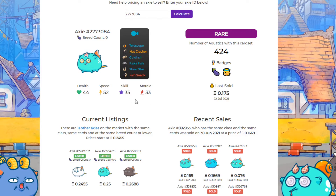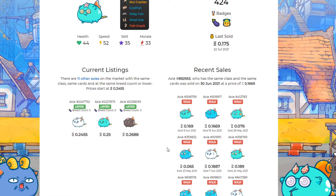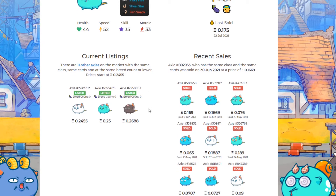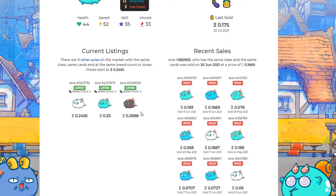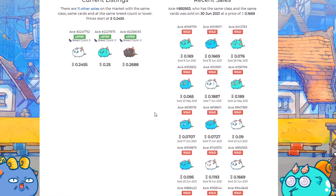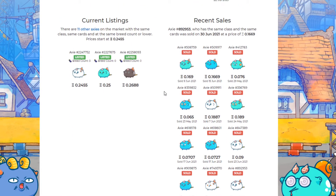The last one that sold like this was for 0.175 — so that was mine. It gives you the stats and how many current listings there are. This is great data. It really pairs well with market analysis because this is the kind of stuff that's hard to find on the Axie marketplace. Current listings and recent sales are really hard to sift through, but this gives you all that data right up front. You don't have to go sifting through the marketplace, which is a little bit more advanced for folks just getting started. It's really at your fingertips.